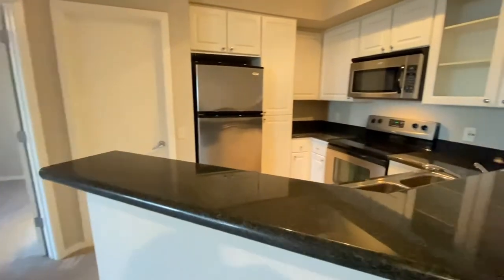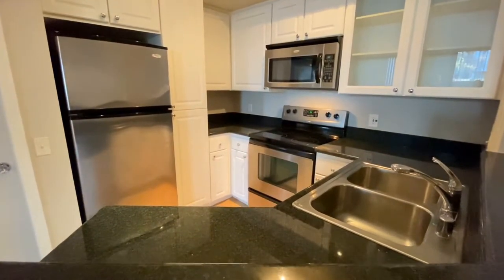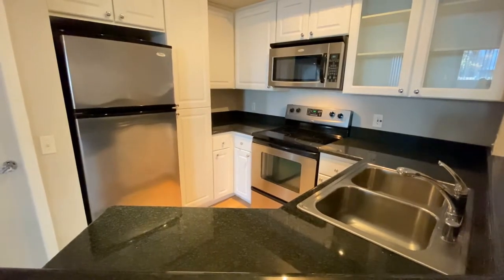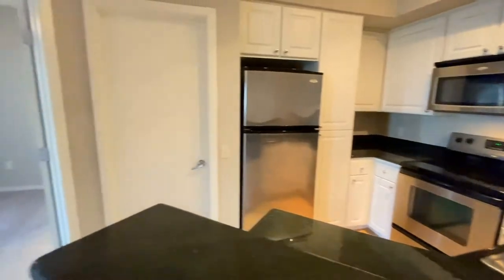Take a look at the kitchen — refrigerator, freezer, microwave, stove, oven, dual sinks, dishwasher, and beautiful cabinets.